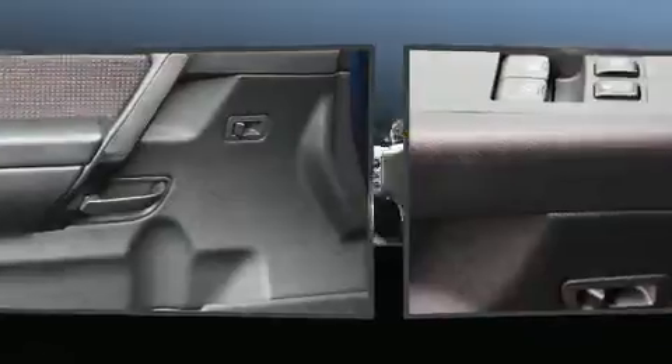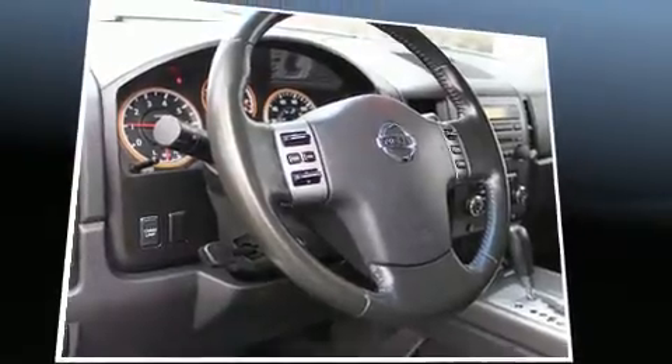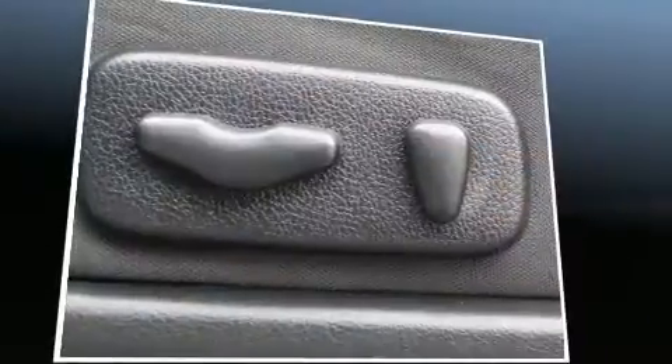Four-wheel drive allows you to go places you've only imagined. All of the following features are included: a tachometer, a front bench seat, skid plates, and much more.